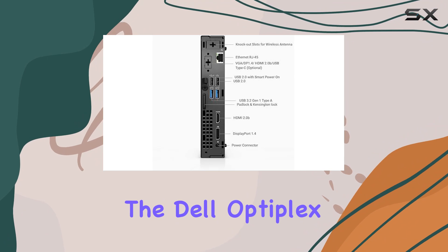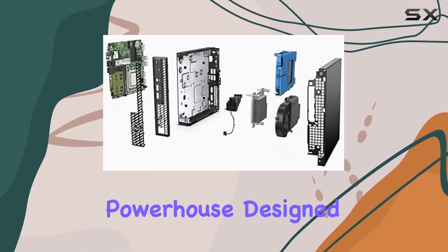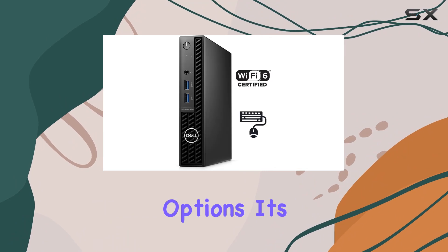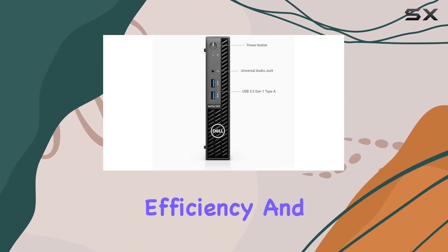Overall, the Dell Optiplex 3000 MFF Business Desktop is a powerhouse designed to meet the demands of modern business environments. With its impressive performance, ample storage, and versatile connectivity options, it's a reliable choice for businesses looking to boost efficiency and productivity.